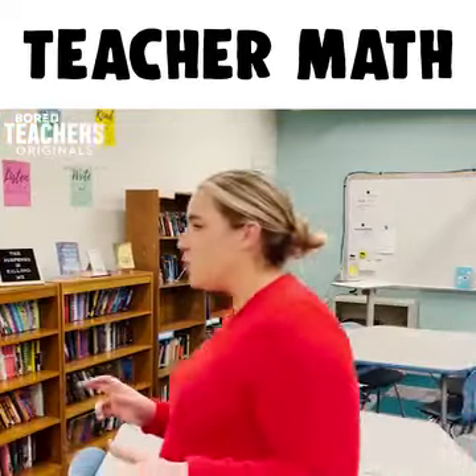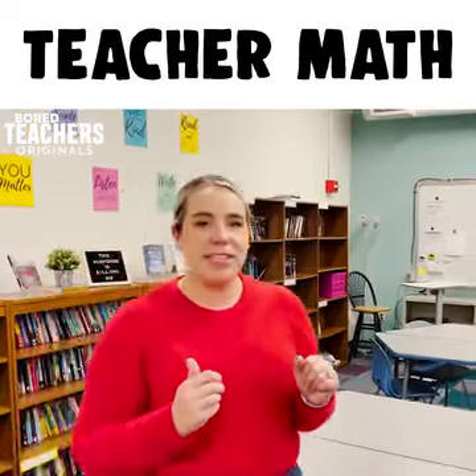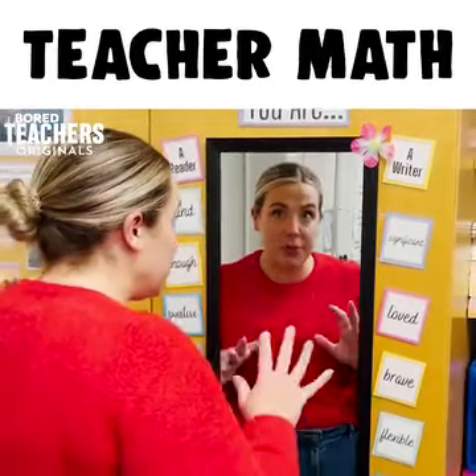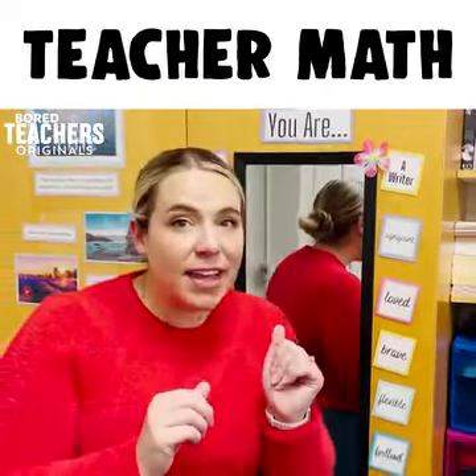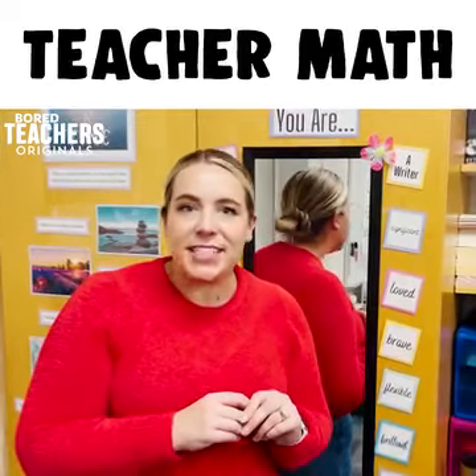Walking around the classroom and getting your steps in for the day is actually going to the gym. Getting to school 15 minutes early or staying an extra 15 minutes after school means zero extra time that I've spent in my classroom. But leaving 15 minutes early equals a half a sick day.